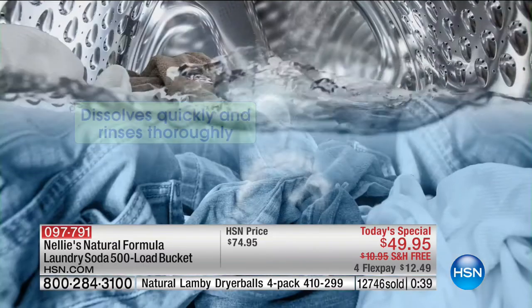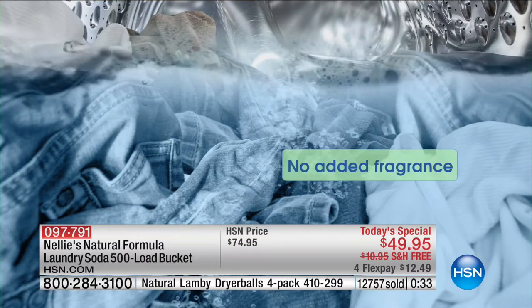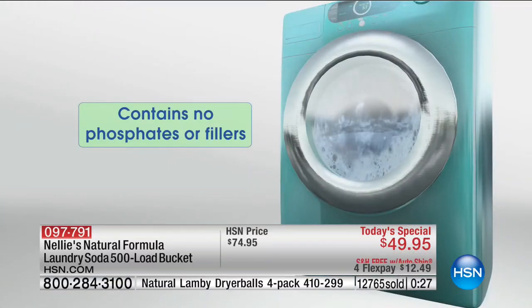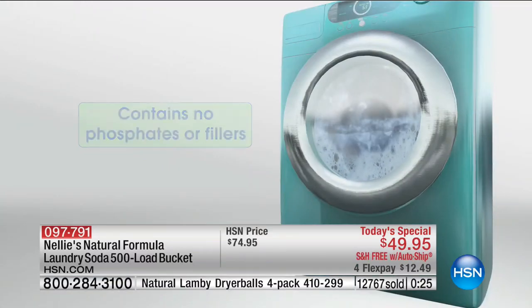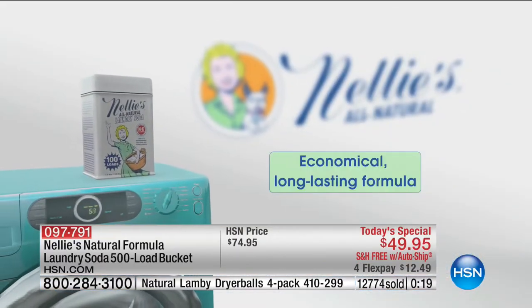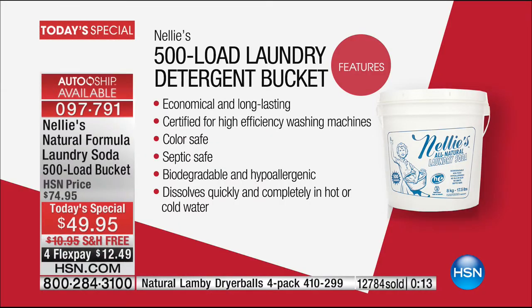No added fragrance — look at your television screen. The one and only day, the only planned Nellie's Today's Special we have right now. 500 loads, economical at 10 cents a load, 30% off. Color safe, septic safe, biodegradable, hypoallergenic. Choose the auto-ship — you can cancel at any time. Item number 097-791 is our best value of the day.